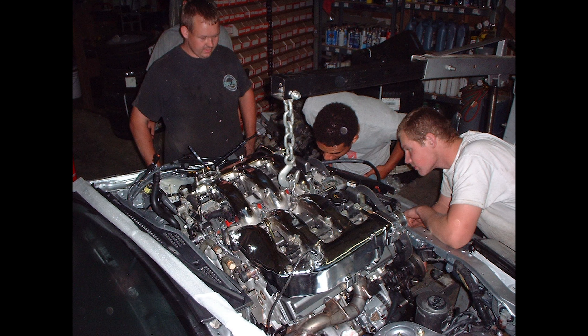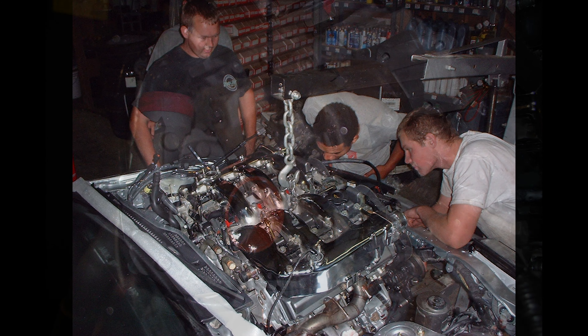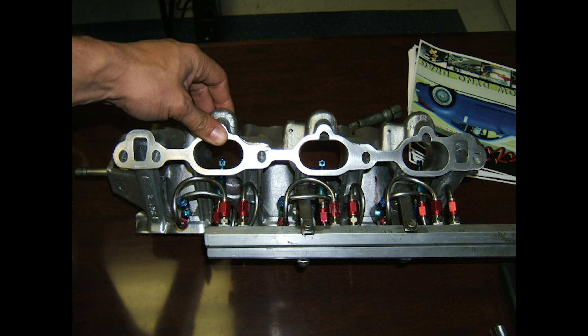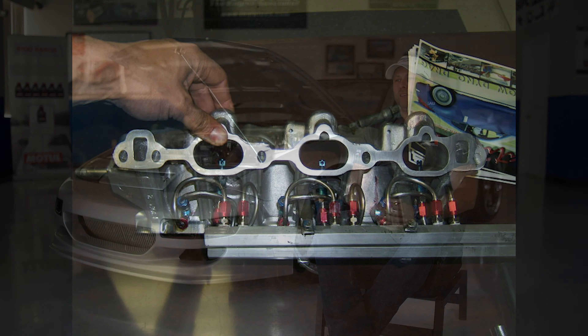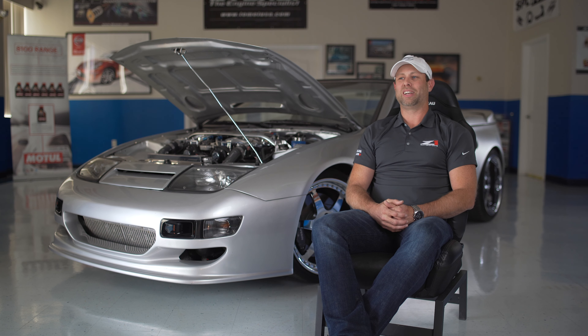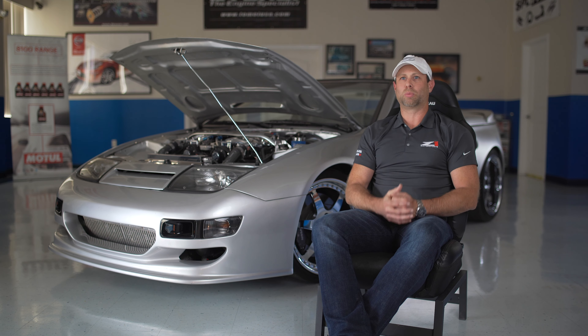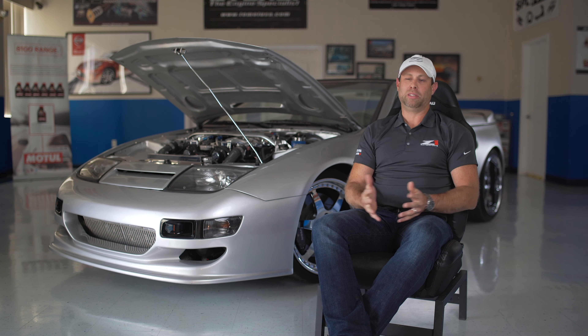Over probably a 10-year process, this car went through numerous different setups — engine, turbo, nitrous, tuning, and everything in between. It's seen it, it's been through it. And that translated down to Z1 Motorsports becoming the premier name in Nissan 300ZX performance up until this day.